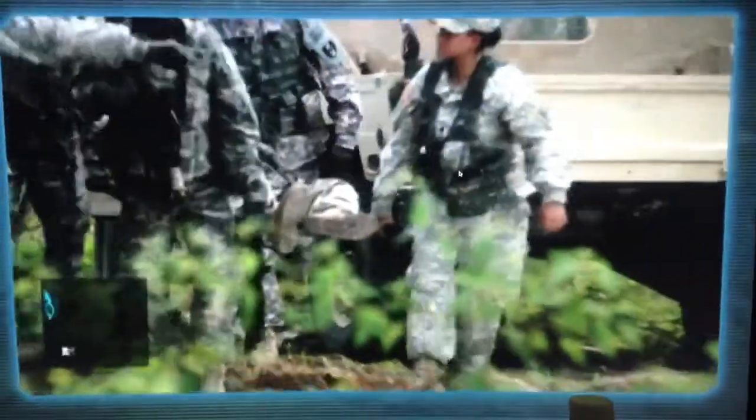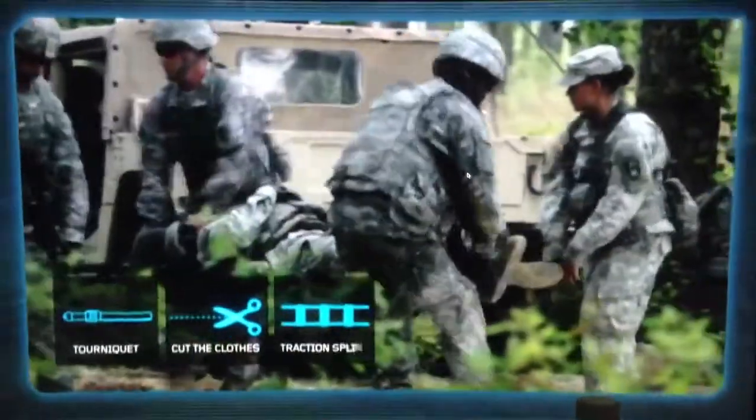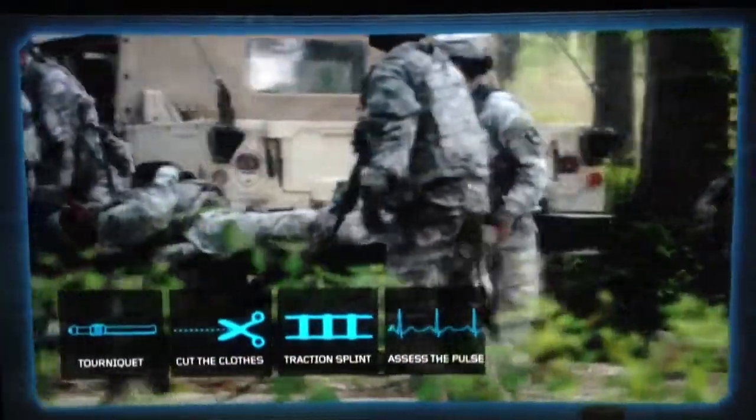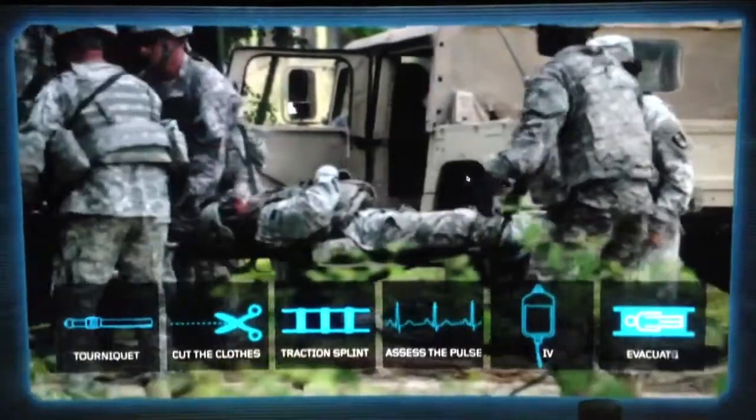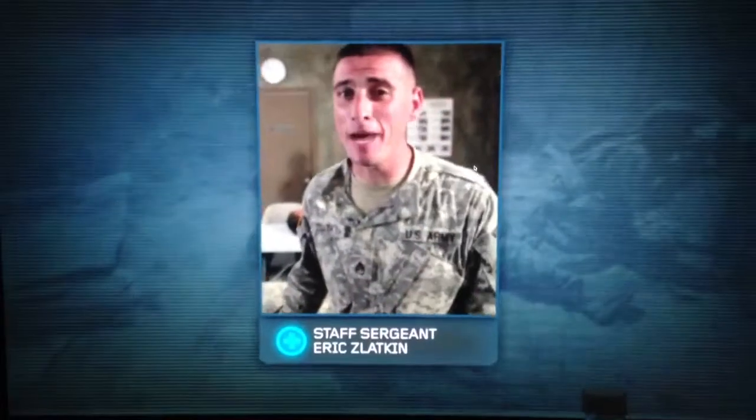Now, let's go over the order: tourniquet, expose the limb by cutting the clothes, traction splint, assess the pulse, start the IV, get them out of there. Now, do you think you have what it takes to be a combat medic to save the lives of soldiers? I thought so. Let's see what you got.